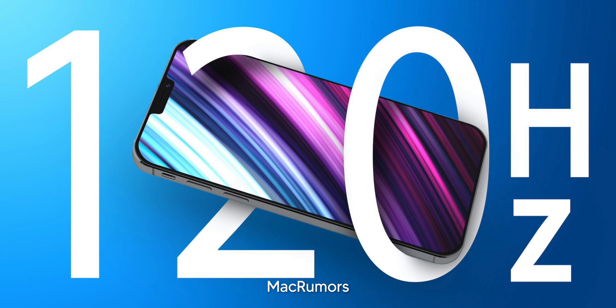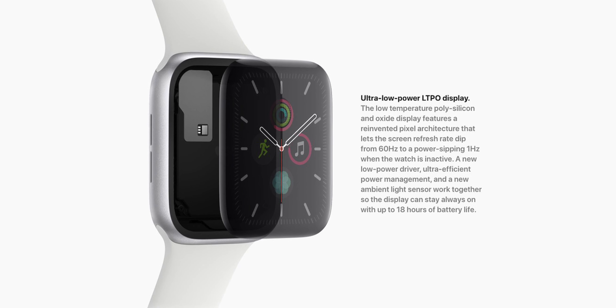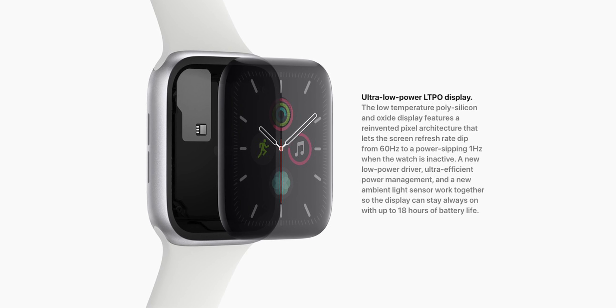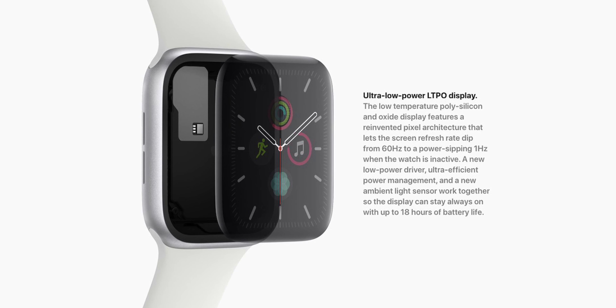The 13 Pro and 13 Pro Max will likely have higher refresh rate displays at 120Hz, on par with most Android flagship phones, and it's great to see Apple finally taking this step. These displays will use LTPO technology, meaning they can go fluidly from 1Hz to 120Hz to save battery and turn off the higher refresh rate when it isn't needed, because it does eat up a lot of battery.